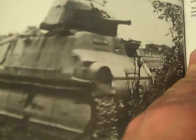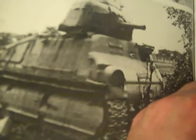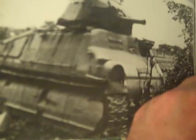And here you have the Somua — a fast 20-ton tank which mounted a high-velocity 47mm gun. So there's the 47mm gun there. It's not bad, it's just small.